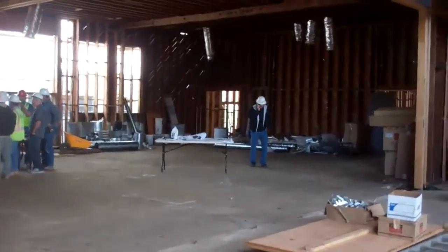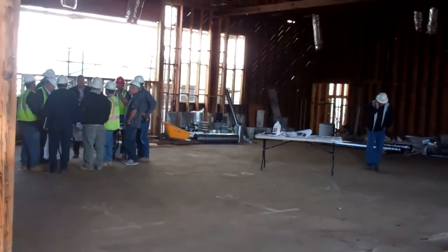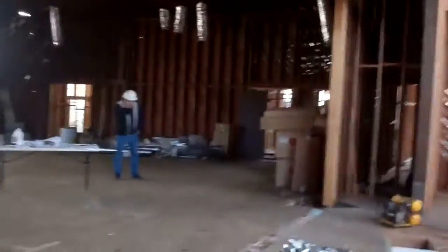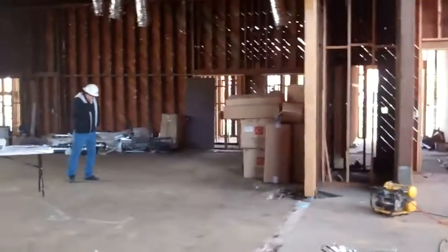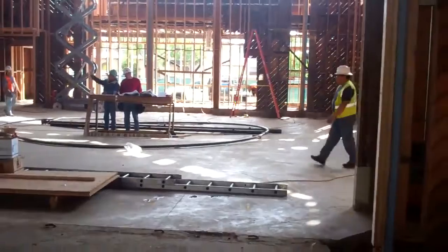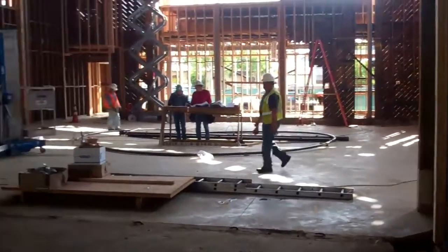Right now there's a meeting going on discussing the ceilings of the sanctuary and auditorium, so we won't bug them. We'll get a sense of the whole auditorium, the storage area, and we'll show you the kitchen. You can see from the auditorium into the sanctuary.